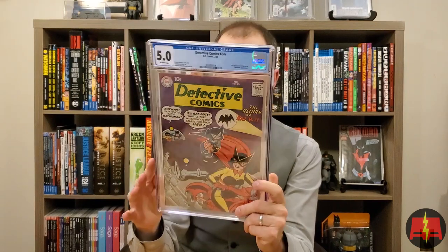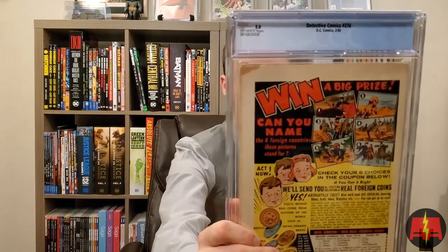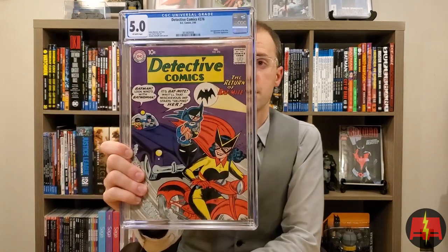Second appearance of Bat-Mite — Detective Comics 276. Great looking cover, just a classic 10-cent Sheldon Moldoff cover. 5.0. I probably thought it was going to do a little better. It's got a little chip missing on the back. It's been so long I don't remember what my expectations were on these. It's a great looking 5.0 though — 5.0, off-white pages. You could do a lot worse for a 5.0. That's a great looking book.